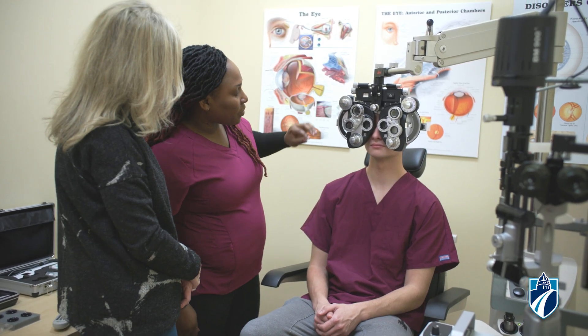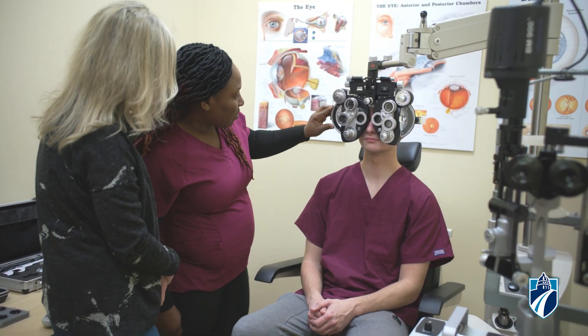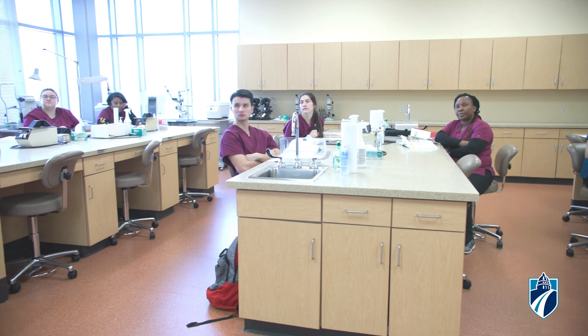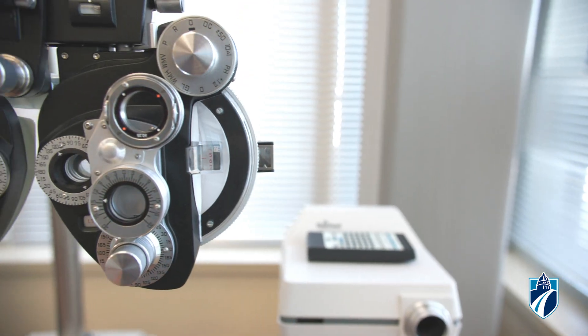Our program's small classroom settings are designed for one-on-one instruction in an open lab environment. These open labs are where students will gain hands-on experience with state-of-the-art equipment.